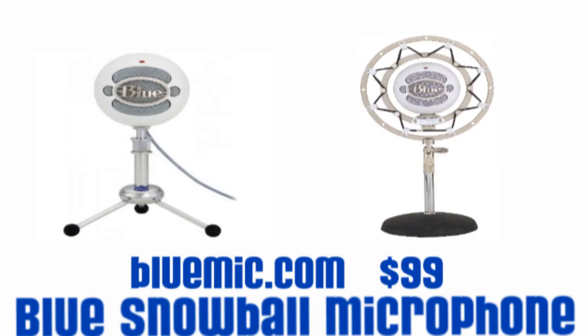Next up, the Blue Snowball microphone. This microphone is the best when it comes to being inexpensive and top quality. It plugs in via USB and comes in a variety of different styles. This can be picked up at bluemike.com for $99.